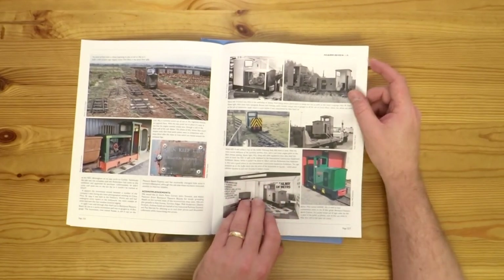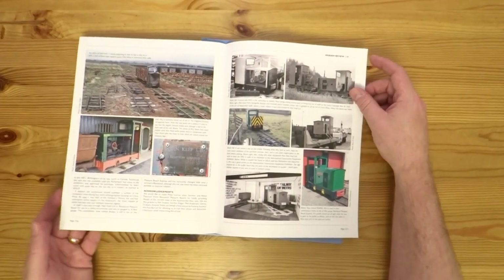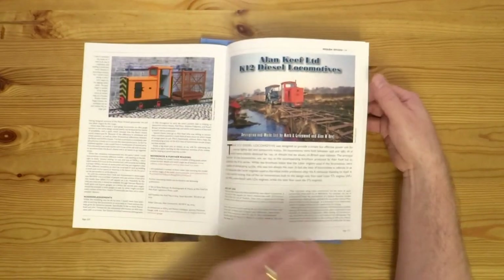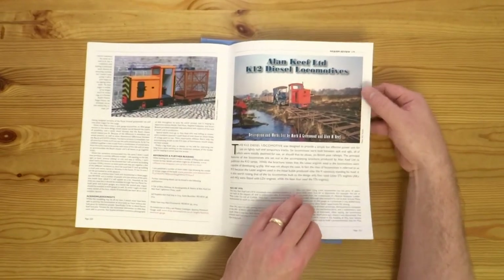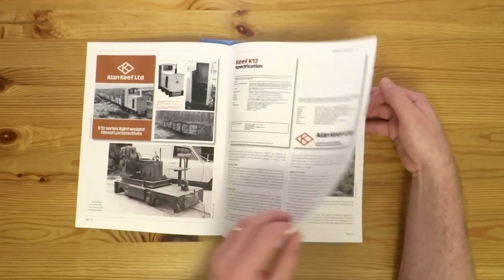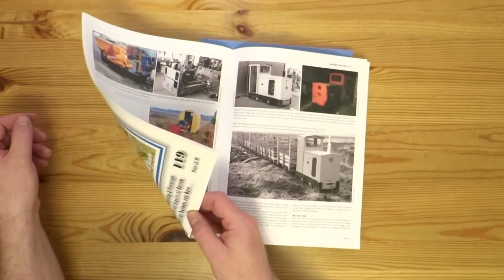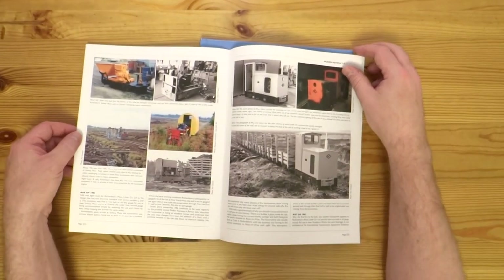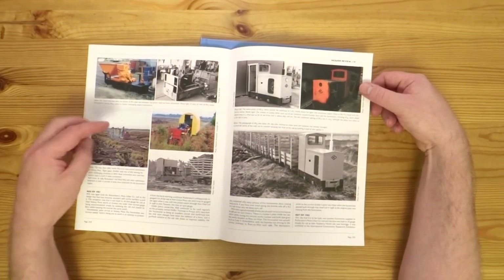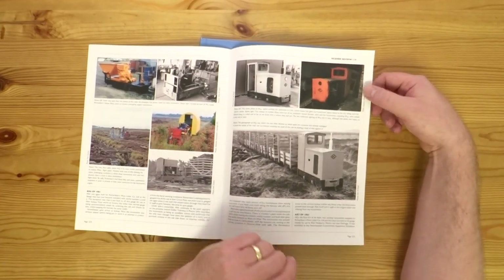And that was kind of where it finished. There are lots of photos of the different locos. We tried to give a good mixture of prototype photos from when they were reasonably new and in use. It's issue number 119, but I'll give a link where you can go buy this if you want a more detailed read. We tried to give photos of when they were new and photos of the locos in their current state.